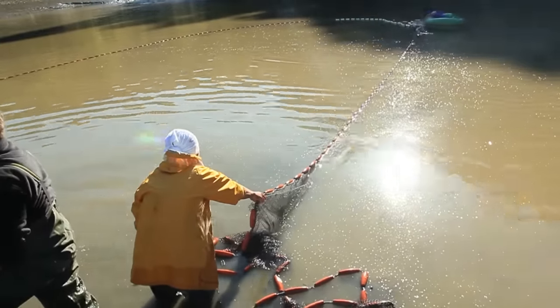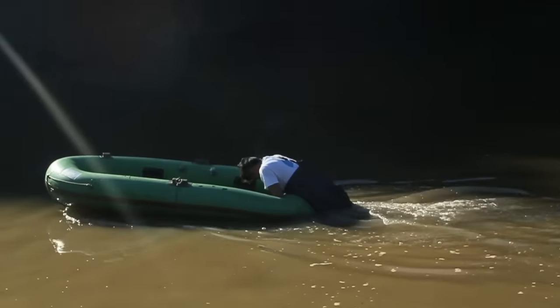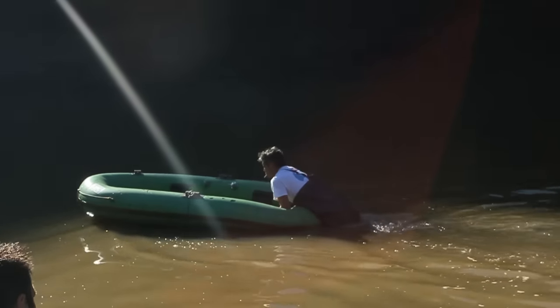Here, the snagged net line requires Yoshiyuki Hirasawa, son of Satoro-san, to take to a dinghy to try and free it.